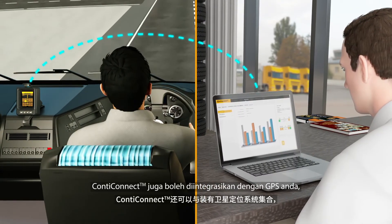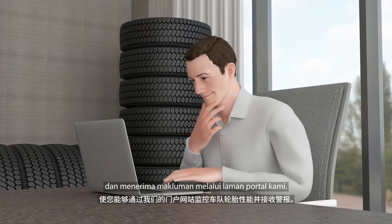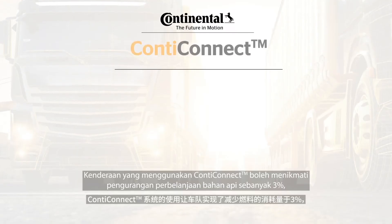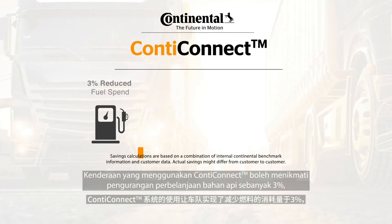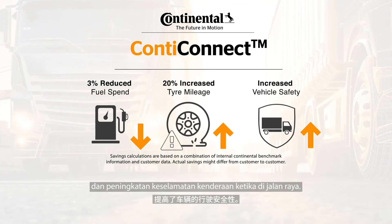Conti Connect can also be integrated with your onboard GPS, which allows you to monitor fleet tire performance and receive alerts through our web portal. Vehicles on Conti Connect have realized reduced fuel spend of 3%, increase in tire mileage by 20%, and better road safety of the vehicles.